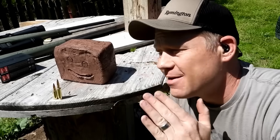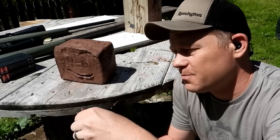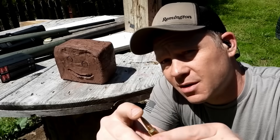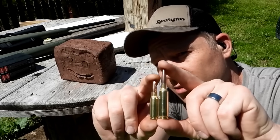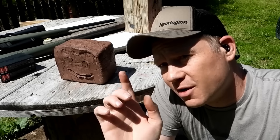Hey everybody, how you doing? This is about to be a really fun video. Ever since I picked up my 6.5 Grendel, you guys have been saying compare it to the 6.5 Creedmoor — so that's what we're gonna do today. Highly requested video: clay blocks at a hundred yards with the 6.5 Grendel versus the 6.5 Creedmoor. You can see the Creedmoor is quite a bit longer.